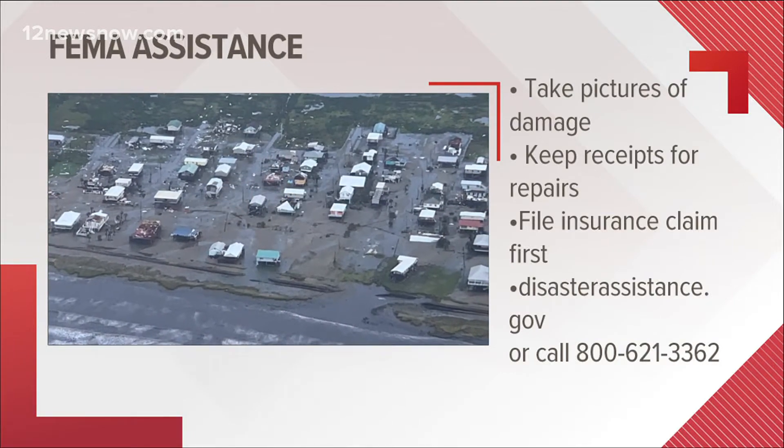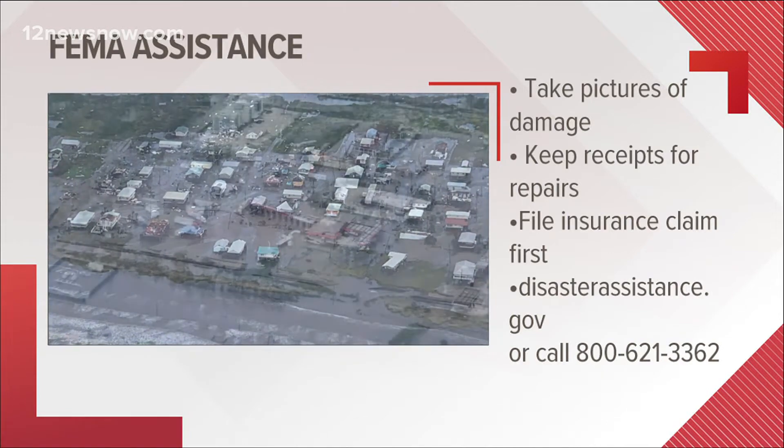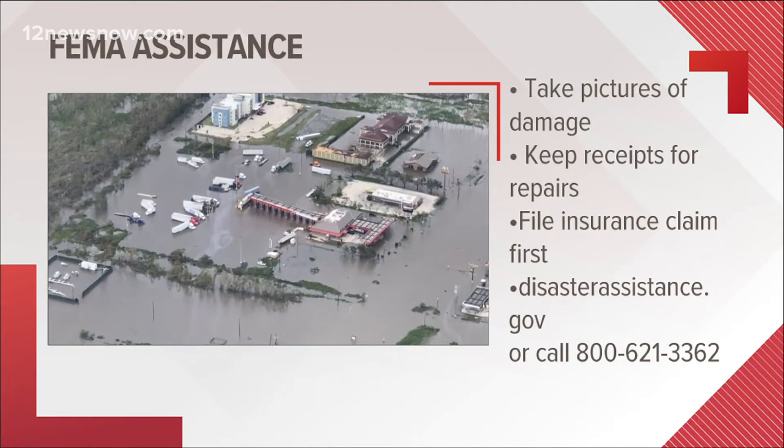If you have insurance, file a claim with them first. FEMA can't cover anything that's already covered by your current insurance.